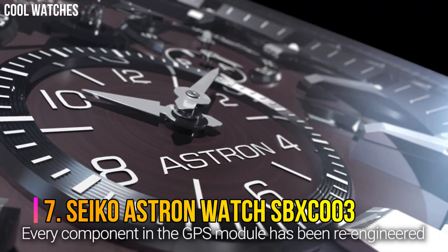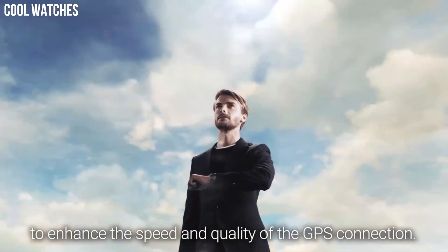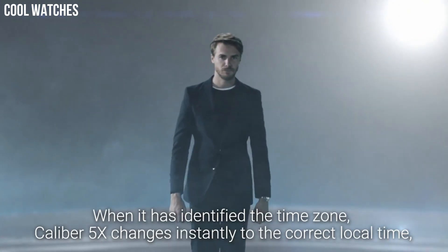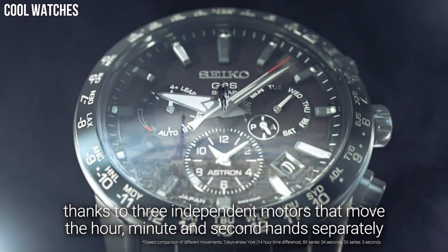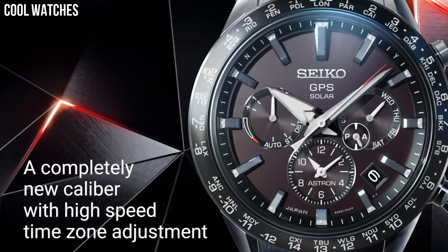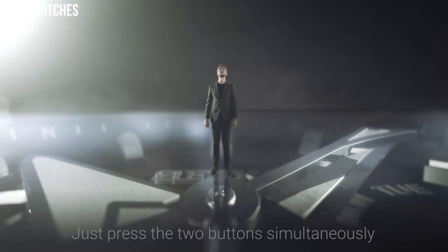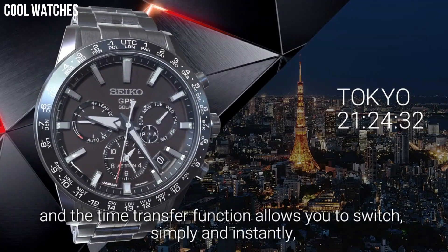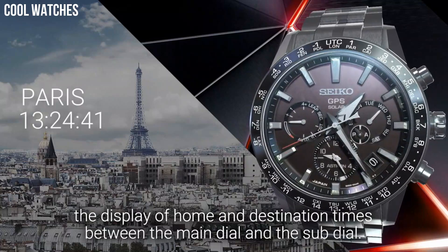Number 7: Seiko Astron Watch SBXC003 — the world's first GPS solar watch. By connecting to the GPS network, the Astron adjusts at the touch of a button to your time zone, and by taking all the energy it needs from light alone, never needs a battery change. Solar quartz movement, 5X53 caliber. Titanium hard coating ceramic case of round shape. Case dimensions are 42.9mm in diameter and 12.2mm in thickness.